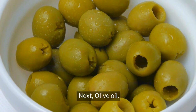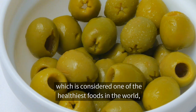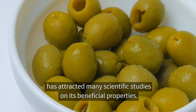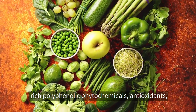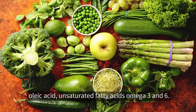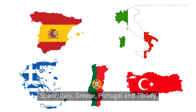Next, olive oil — a staple ingredient used in Mediterranean cuisine, which is considered one of the healthiest foods in the world, has attracted many scientific studies on its beneficial properties. Like avocado, olive oil also contains rich polyphenolic phytochemicals, antioxidants, oleic acid, and unsaturated fatty acids omega-3 and 6. Its biggest producers in the world are Spain, Italy, Greece, Portugal, and Turkey.